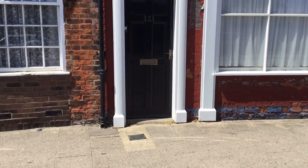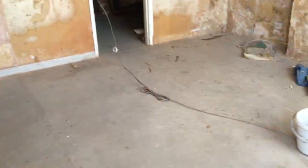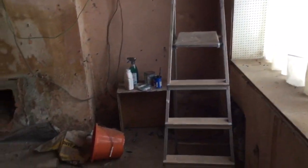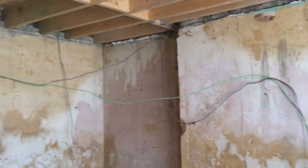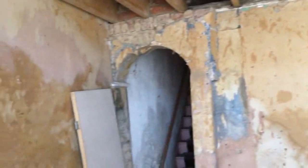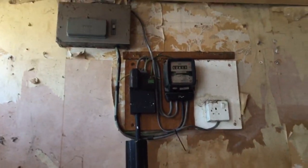We are outside 121 High Street in Boston. Through the front door, into a reception room which has a large window looking out over the High Street. Some refurbishment works have clearly already started. This room leads to a kitchen at the back, with a door to a rear yard.